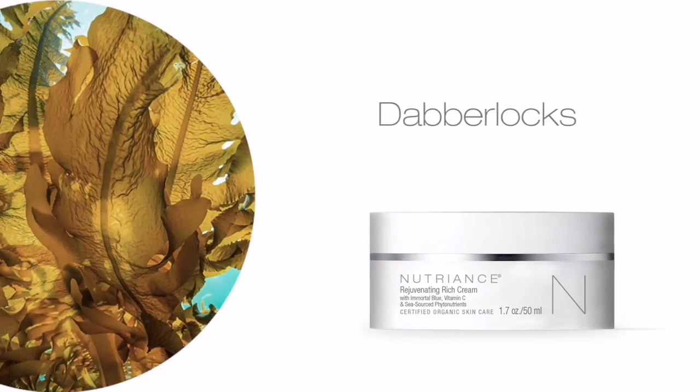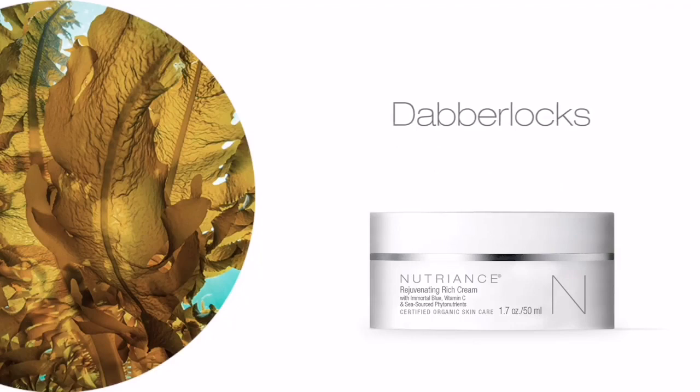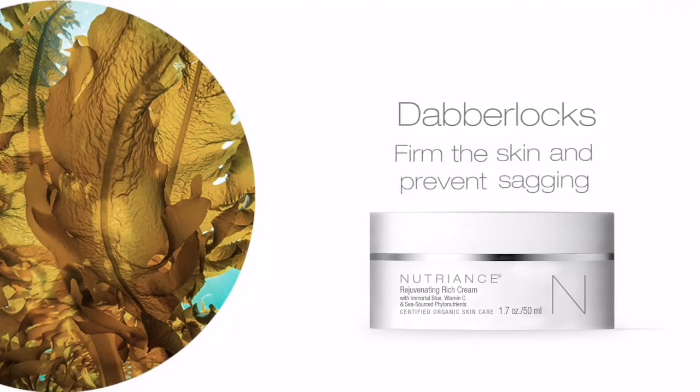Dabberlox is a brown seaweed extract that provides protective antioxidants while energizing, helping to firm the skin and prevent sagging.